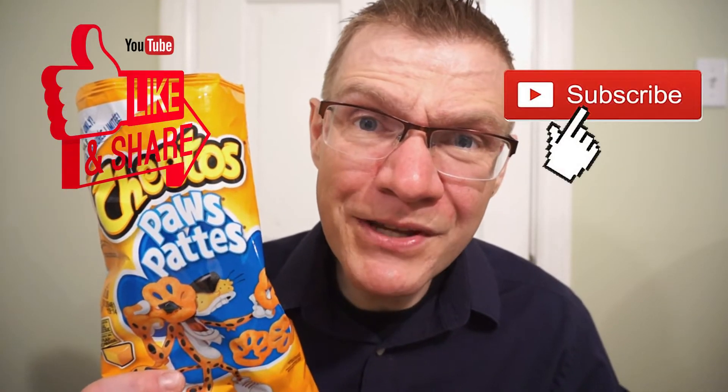I found these at Sobeys. Across Canada, you should be able to find them at Sobeys as well. It's been another quick round of reviews — see you guys next time.